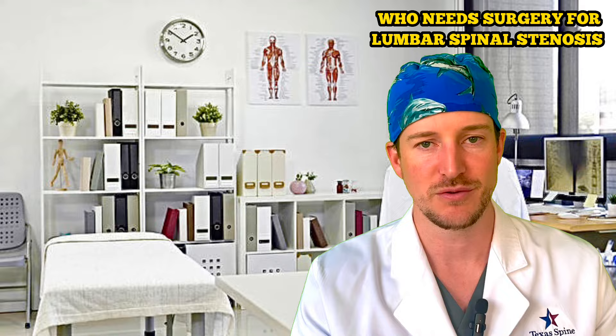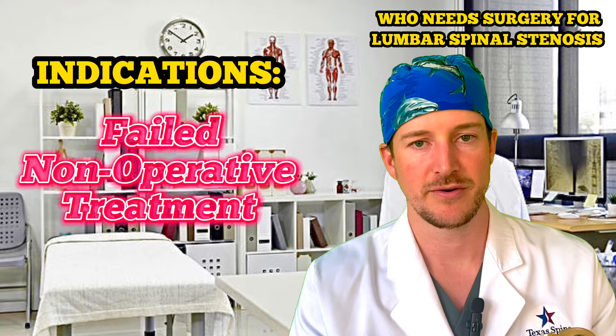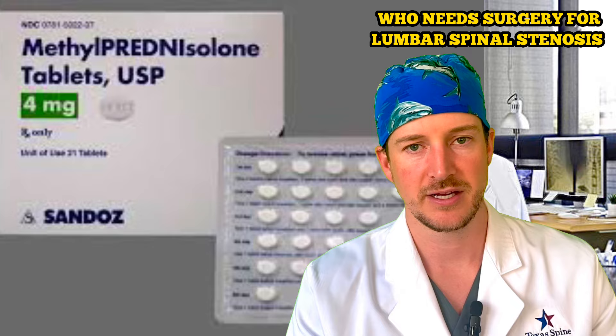Another indication is those that did not get better with non-operative treatment. Non-operative treatment could be injections with a pain management doctor that the surgeon dictates, some manipulation of the back, stretching, physical therapy, or rehabilitation.